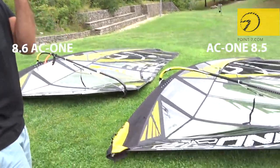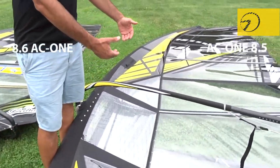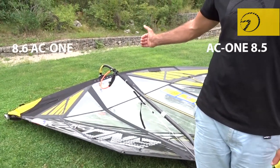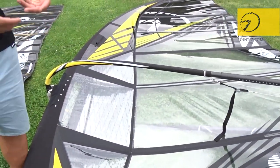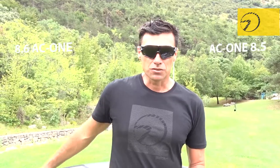The 460 mast used on the 8.5 moves the profile a little bit further back, so it's not fully in the front like with the 490. The 490 pushes the profile more forward — and when the profile is pushed forward, it helps the board to rail more, but it also puts more pressure in the front, making the sail feel heavier. This makes a smaller board suffer more, while the 460 moves the profile further back, making the sail feel lighter on the board.